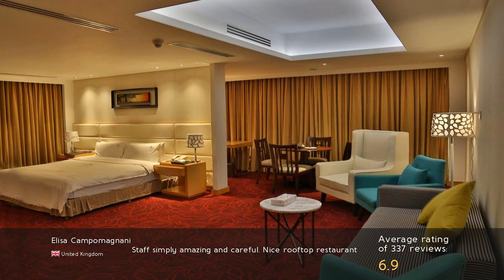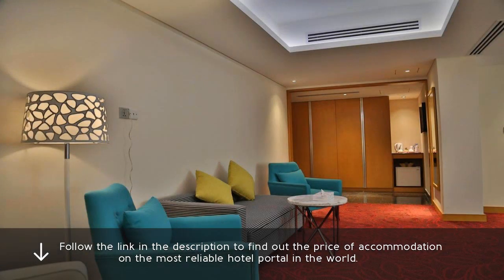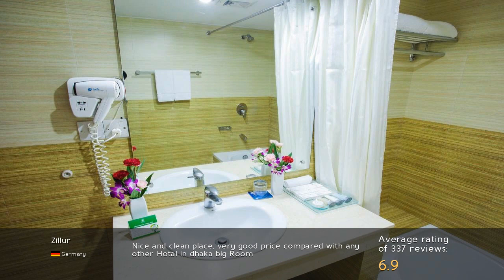Staff simply amazing and careful. Nice rooftop restaurant. Nice and clean place, very good price compared with any other hotel in Dhaka — big room.